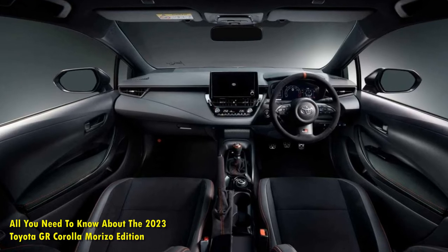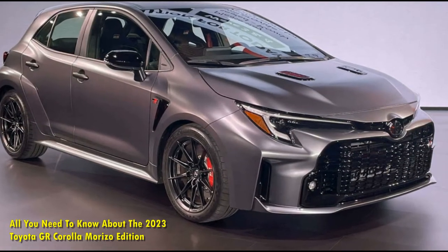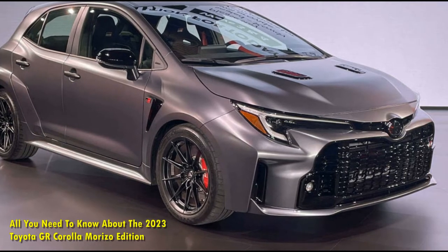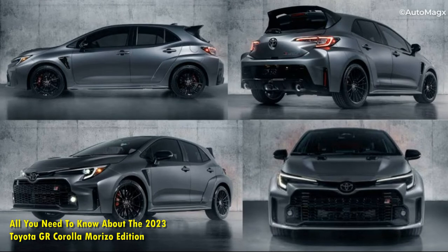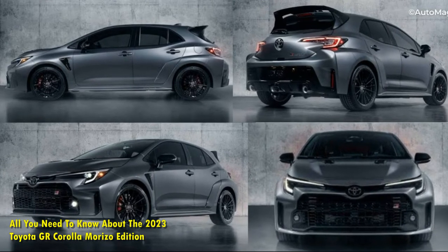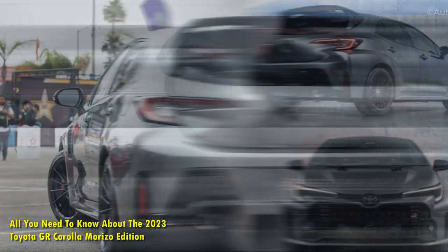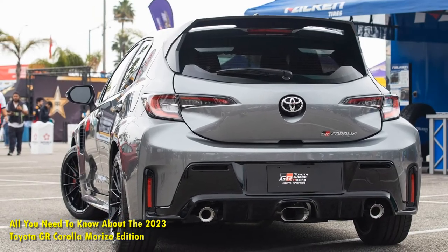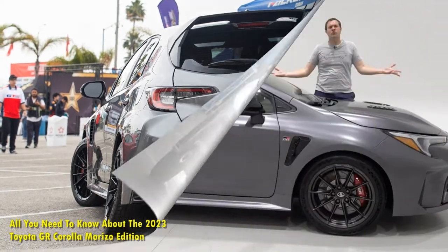This special edition is named after Toyota president and automobile enthusiast Akio Toyota — specifically his racing codename, Mr. Morizo — and has the same 300 horsepower as the Core and Circuit trim levels, but with a torque boost from 273 to 295 lb-ft. According to Toyota, the new trim sports a close-ratio manual transmission and shorter differential gears, which will aid acceleration.